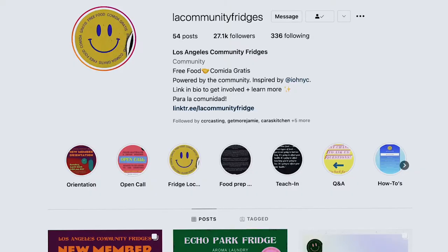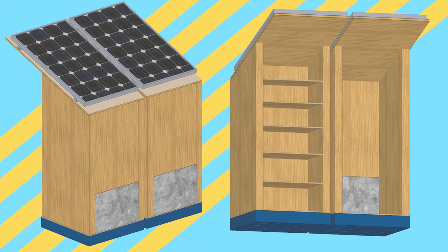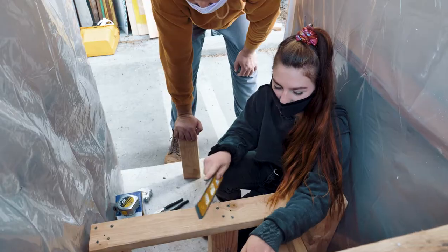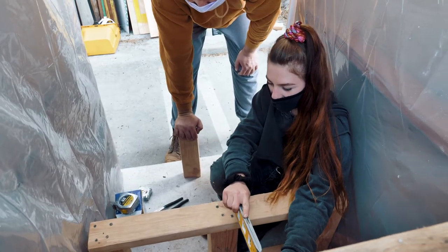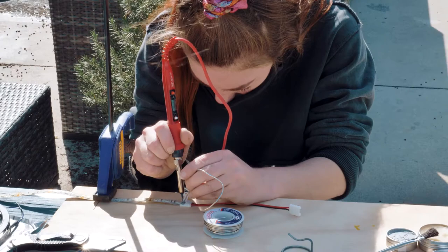I was scrolling on Instagram and saw the Community Fridge Network's page and thought the solar power idea was cool, so I reached out to them. It turned out there was already a need and desire for a solar fridge, but nobody had put the formal work in to get something like this going in Los Angeles yet, so I decided to do it — and it's coming together in real life, which is kind of cool.